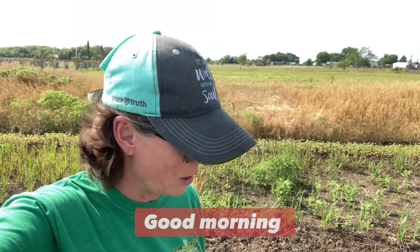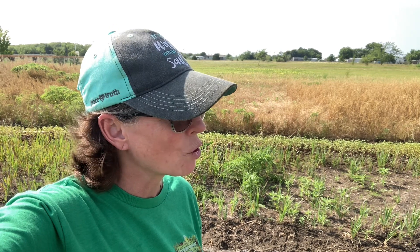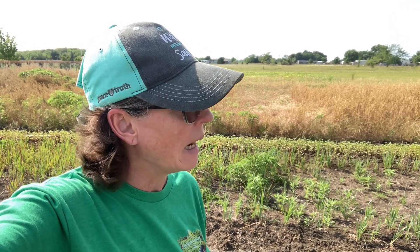Good morning everyone. Jill here with North Texas Vegetable Garden and Canning Recipes — a little bit of everything. Wanted to give you an update on this back acre and how our melons, some squash, and purple hull peas and okra back here are doing. We also got some zinnias and some buckwheat. So I wanted to show you how everything was looking.